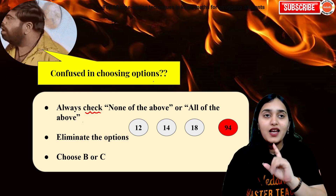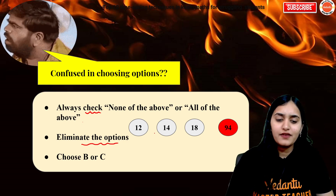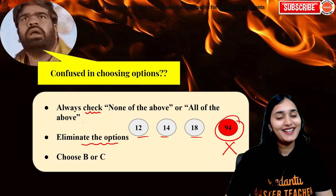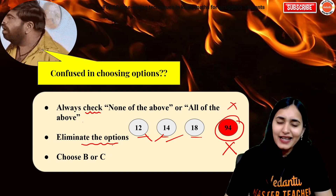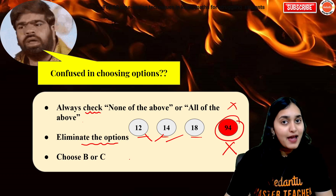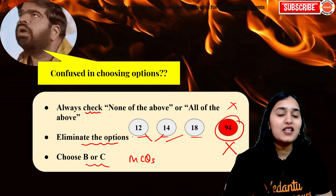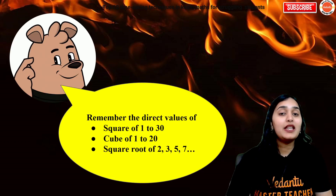So focus on those options if they appear. Secondly, eliminate an option which is too different — for example, if options are 12, 14, 18, and 94, then 94 is too different. The examiner will not give you a direct giveaway answer; they will give confusing options. So eliminate such outliers. Next, it has been observed through surveys of examiners and exams that in MCQs, mostly the answers are B and C — that's not a guarantee of course, the answer can be A or D — but only to avoid confusion and eliminate options, you can try this method.